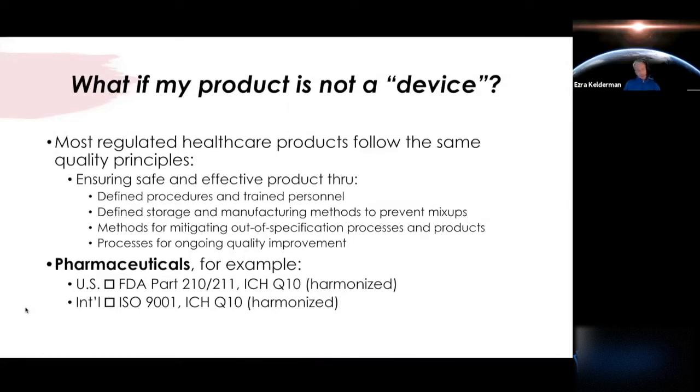Many people ask: what if I have a drug or a supplement? These two standards and regulations seem to be more written for the device industry, and in many ways they specifically apply to device. However, if you look at the different regulations and standards for other healthcare products such as pharmaceuticals or supplements, the same core components are there for the most part. It's really focused on making sure you have controlled documents, defined procedures, and appropriate, experienced, and trained personnel.